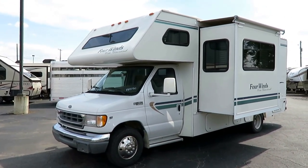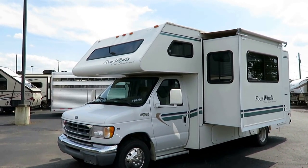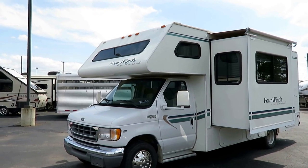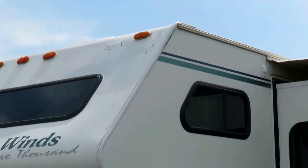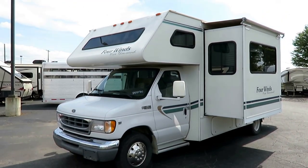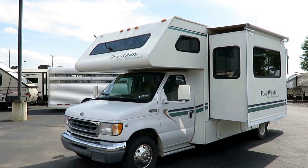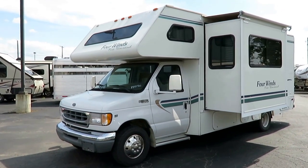They traded this in on a big living-quarter gooseneck horse trailer here, and they're getting a one-ton truck — basically swapping things out. It looks like there may have been some kind of impact up in this corner; it's since been repaired. I can see a little signature of that on the inside, but whatever happened, they got it done immediately. They had that fixed — they didn't let that sit and rot.